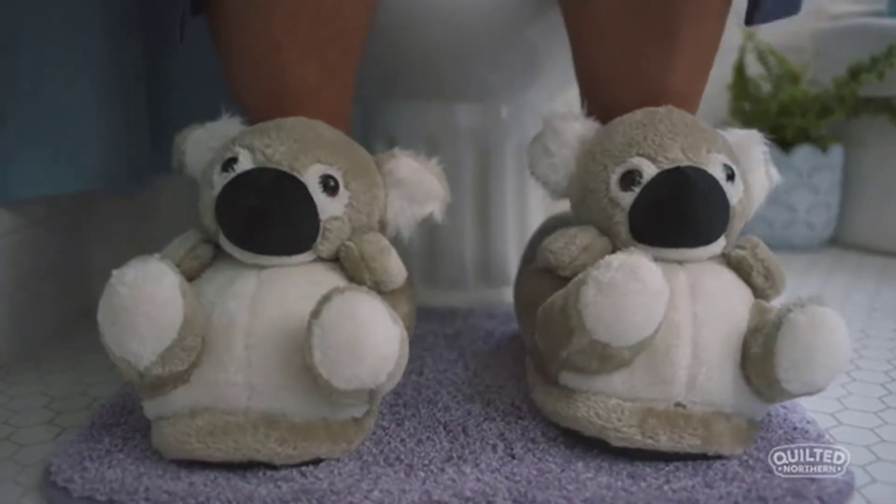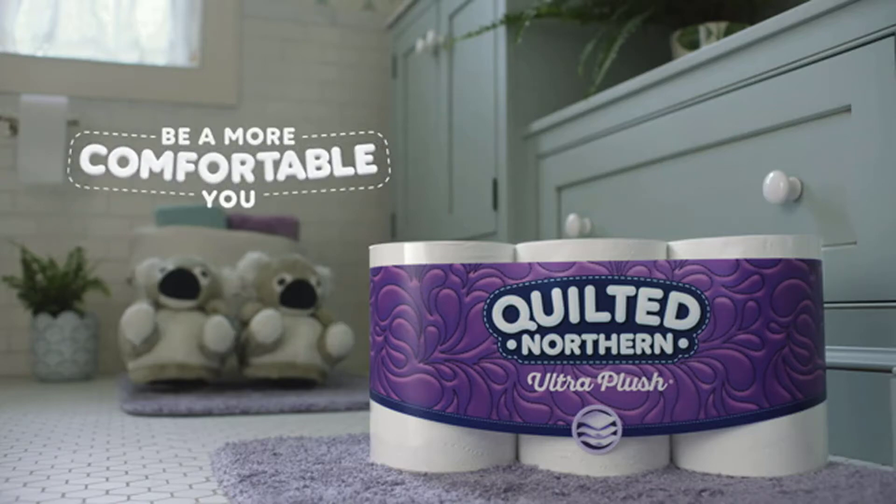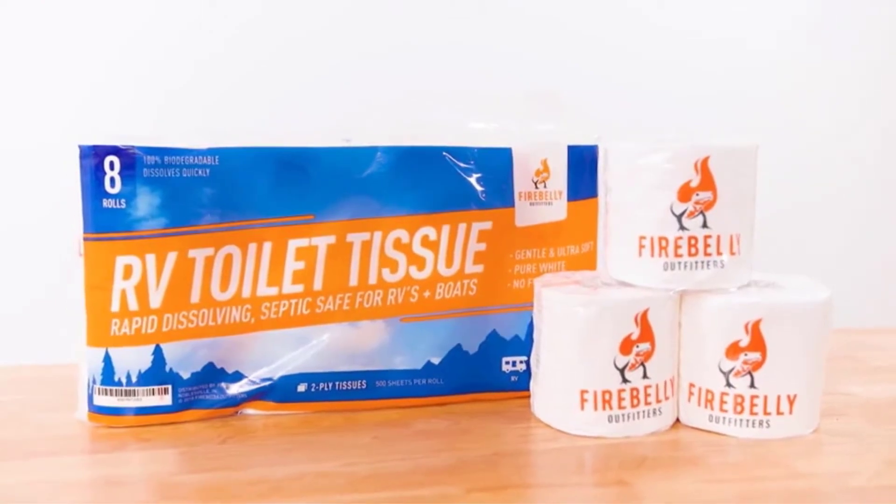We have included options for every type of user, so whether you are looking for the best budget option. If you want more information and updated pricing on the products mentioned, be sure to check the links in the description below.